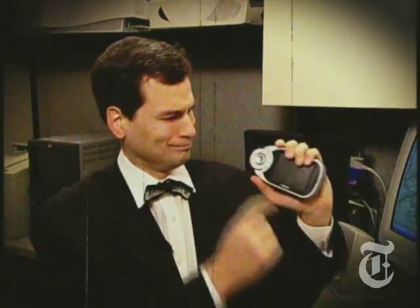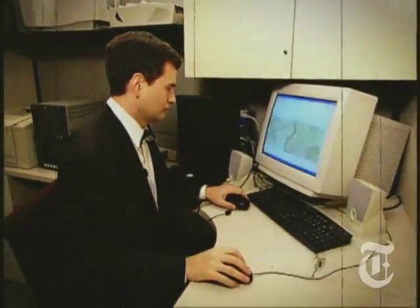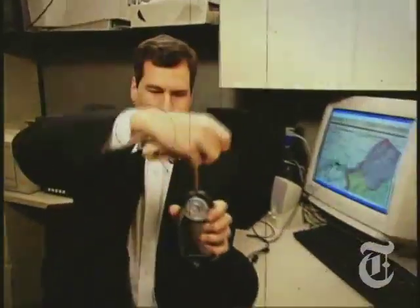In the days of yesteryear, GPS systems were frustrating little machines. There were no touch screens, only buttons. Before every trip, you had to load them up with maps from a set of CDs. And the hand cranking got old fast.